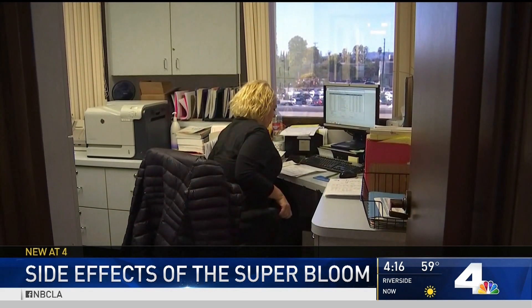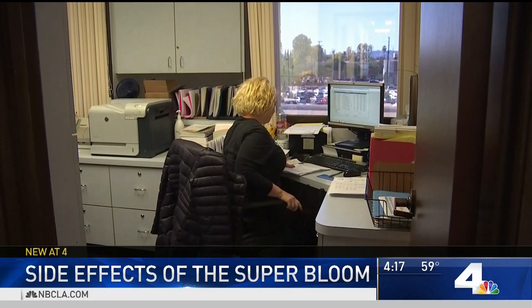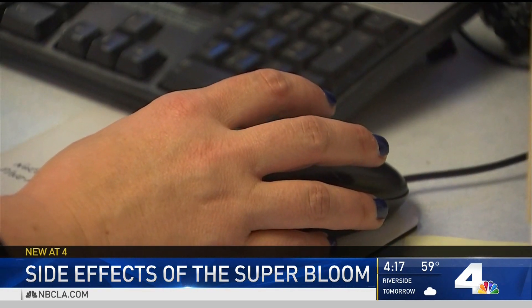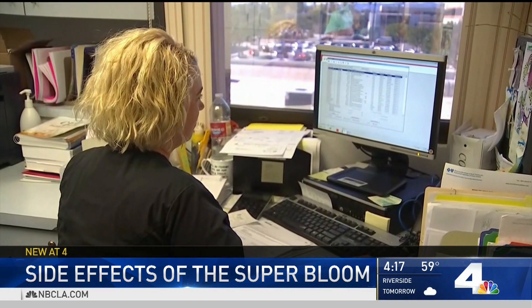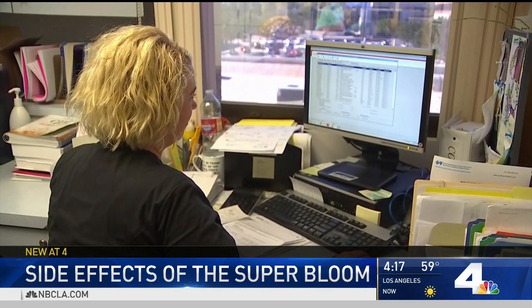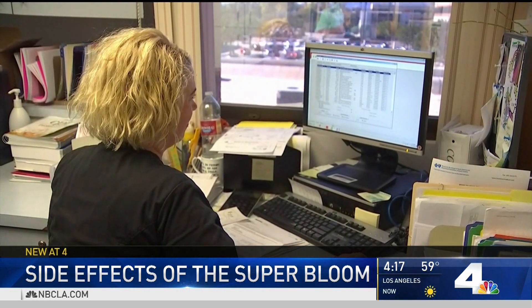Allergy specialists say they're seeing more and more patients, like Adria Gepson, who works at Dignity Health Northridge Hospital. She's lived most of her life without suffering from allergies, but all of that changed suddenly a few years ago. The switch from nearly a decade of drought to climate change-related rain has left her with some miserable allergies she never knew she had.